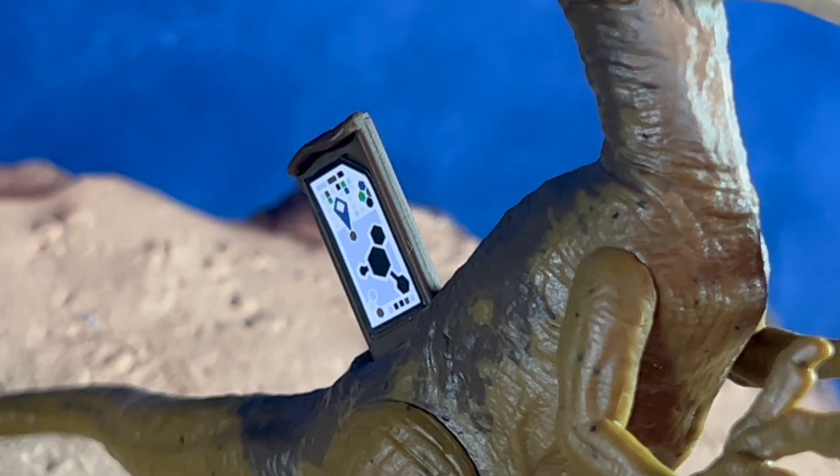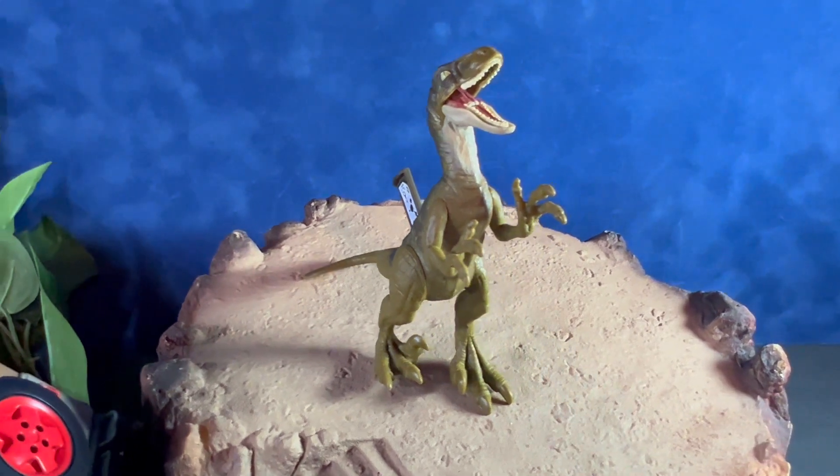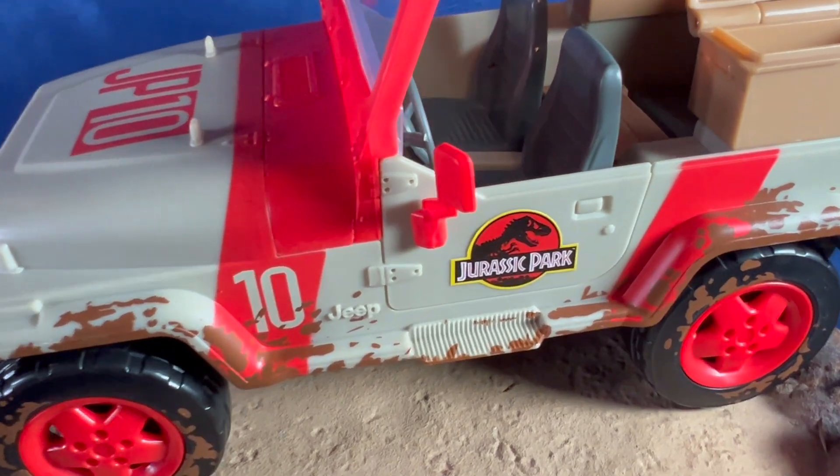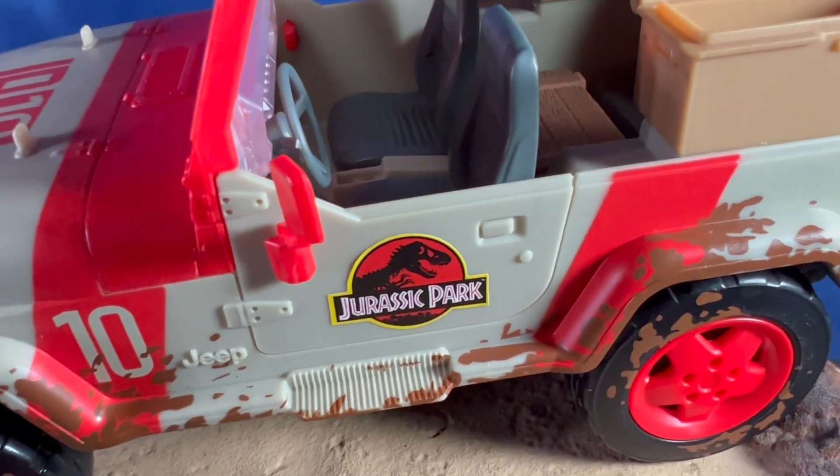It's always nice to get the original Jeep Wrangler from the first film. $34.99 is a bit high for it, I think, but if you can get it anywhere from $29.99 down, I think you'd be doing okay with this one.